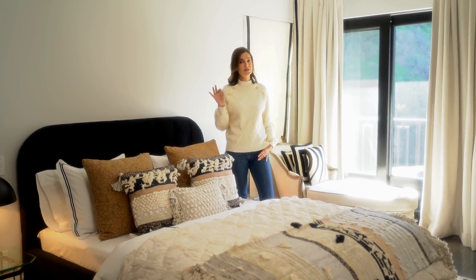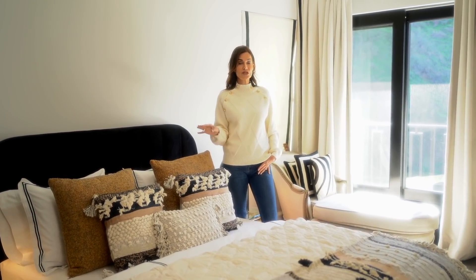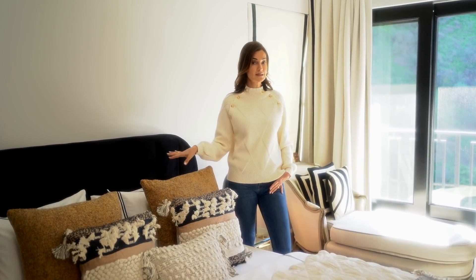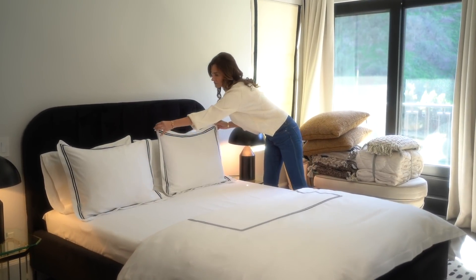The very first thing I like to do when I set a bed is to iron the sheets. I know that's a lot to ask, but if you don't have time to iron the sheets, at a minimum iron the pillowcases and your duvet. Most of the sheet will be covered, but take those two minutes for the pillows and also the sham that goes on your second pillow. As you can see, the ones I have here have a simple black border and have also been ironed because they will be visible.